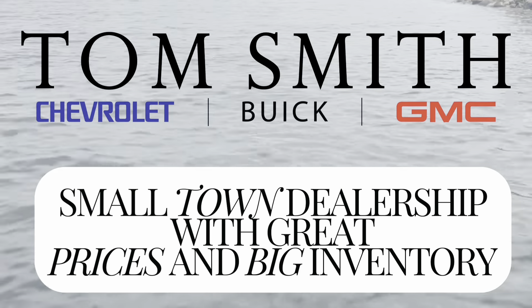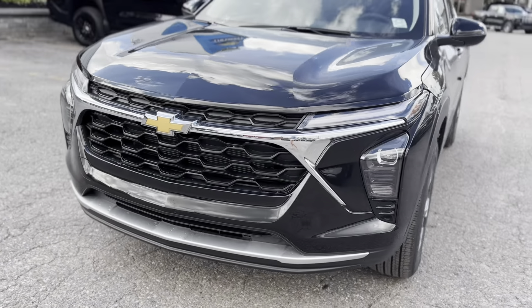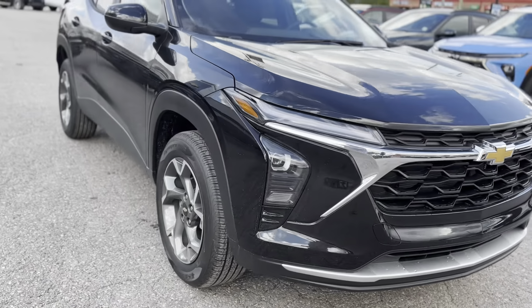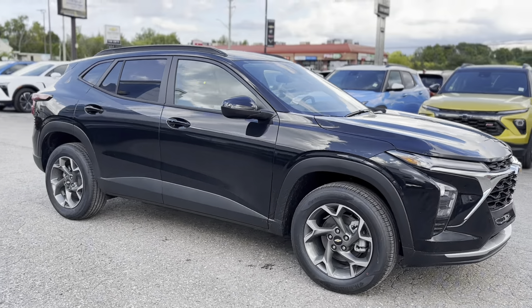The 2025 Chevrolet Trax LT brings a fresh, sporty take to the compact SUV segment, combining modern design, versatility, and advanced technology.